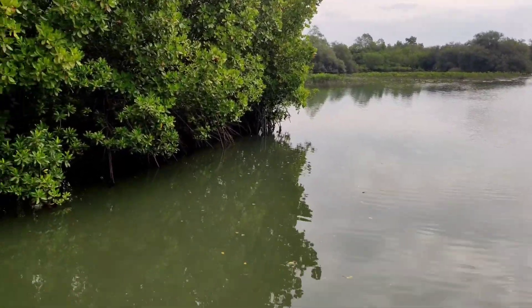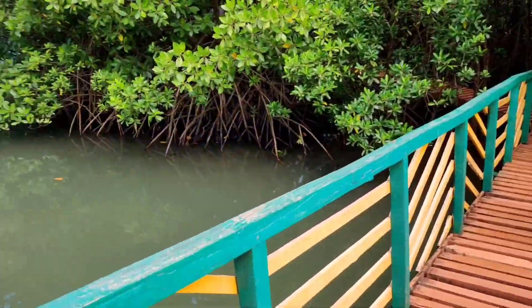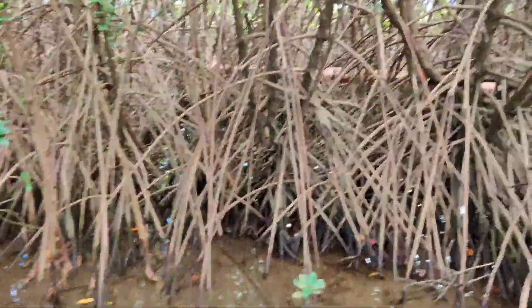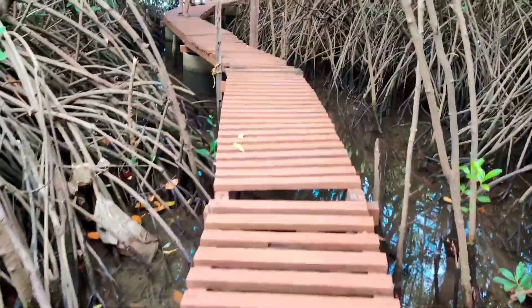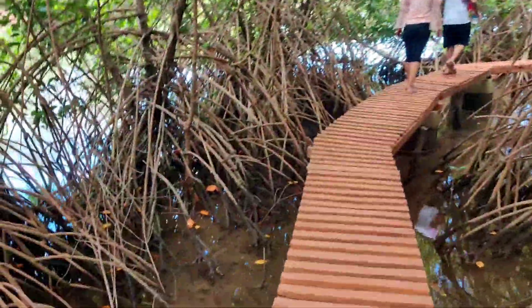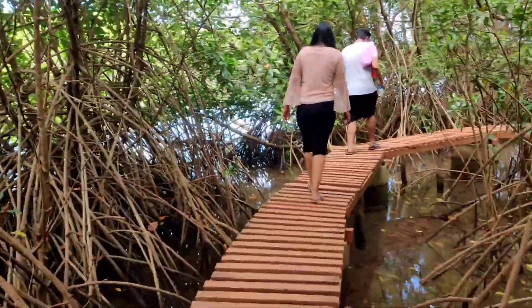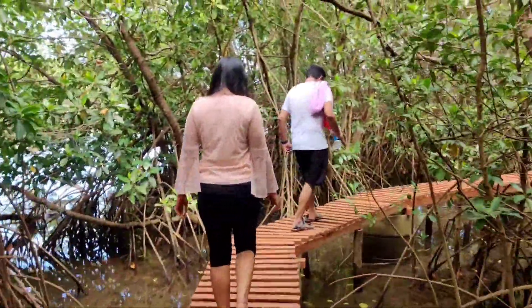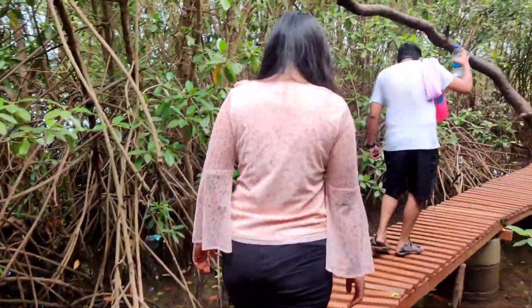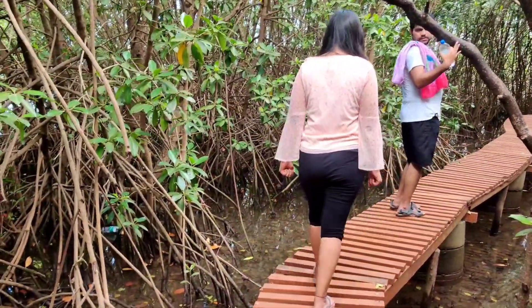Just when we thought we were done and needed to go back, we learnt about Part B of the boardwalk. A small island-like spot was connected through a bridge and we could take a circular walk inside. I would say it is a bonus track. Walk carefully and hold your devices firmly — if anything slips into the water below, recovery is going to be complicated.